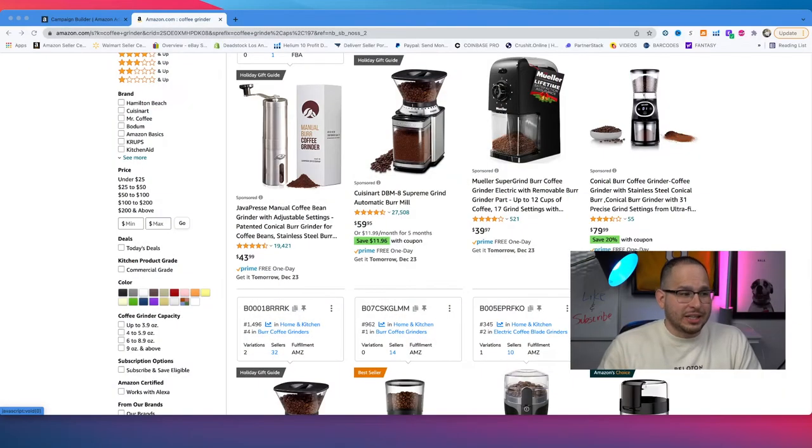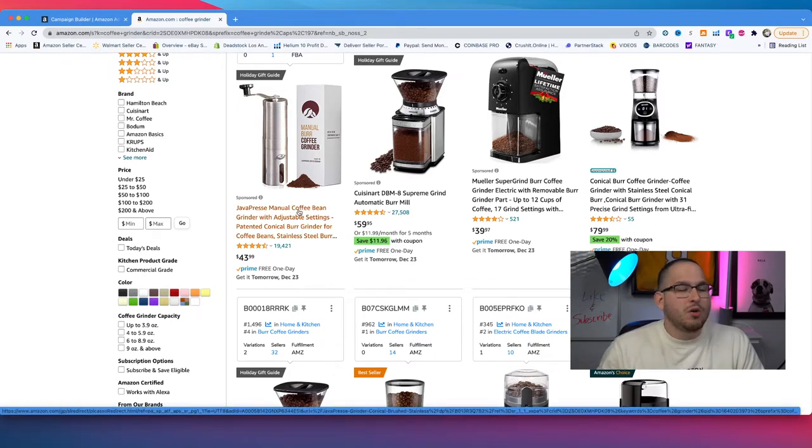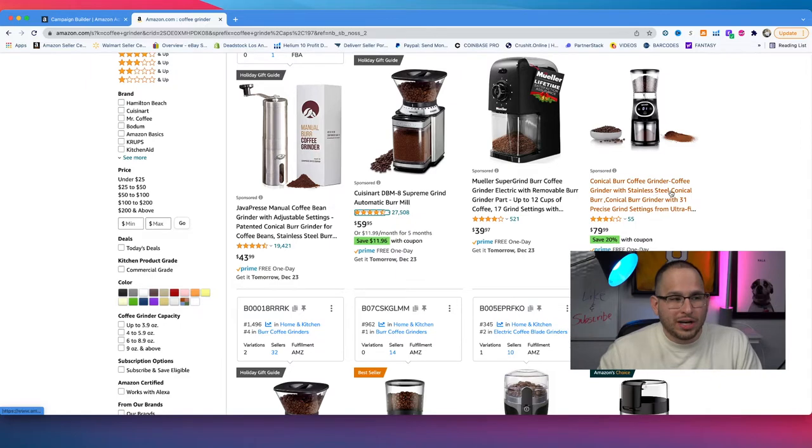With Amazon PPC, you bid for your placement. In this example, the Java Presser Manual Coffee Bean was able to bid the maximum amount to show up first for this keyword, and the others follow after that. It is a bidding system, and in the backend when we're creating the actual campaign, you'll find out exactly what that bidding strategy is.